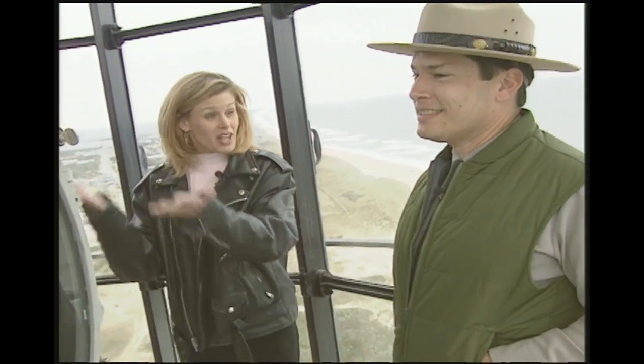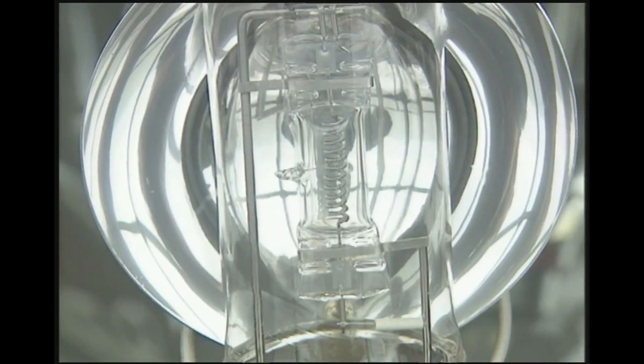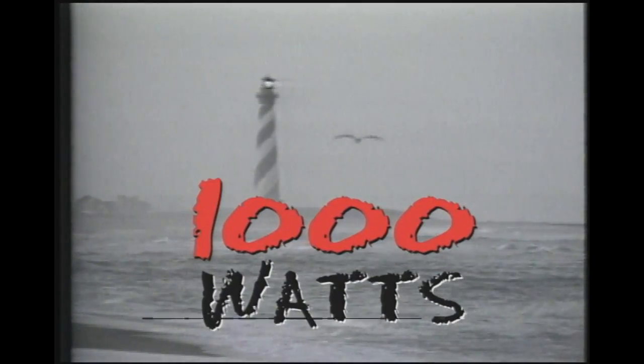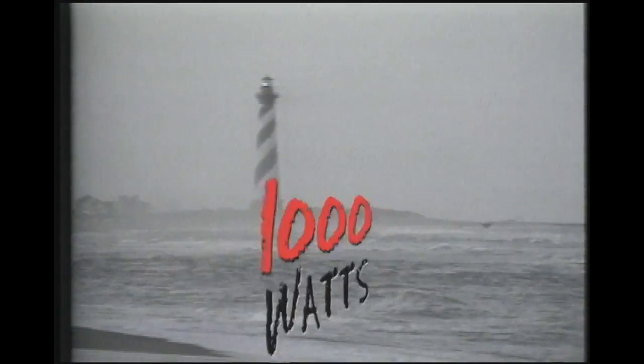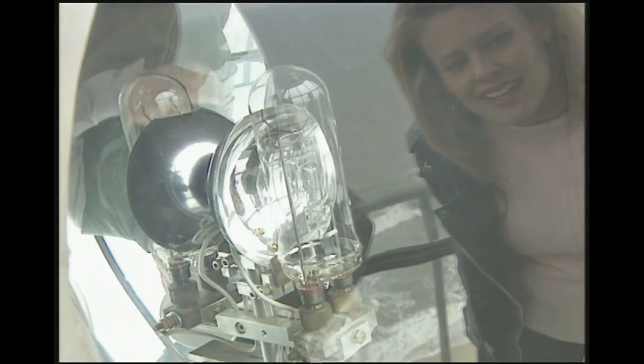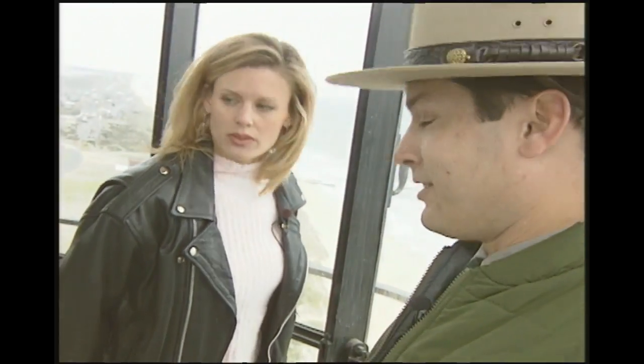This is the light of the lighthouse — the soul of a lighthouse. How is the light powered? You see those light bulbs in these spotlights — they're 1,000 watts of power. There's some 800,000 candle power, and that's how a light is usually measured. It can be seen as far as necessary — 20 miles on a clear night.